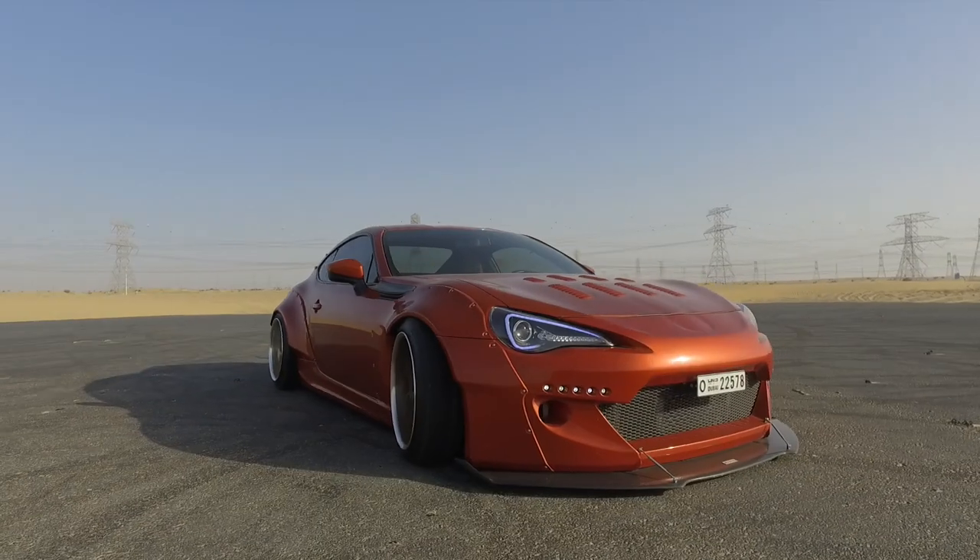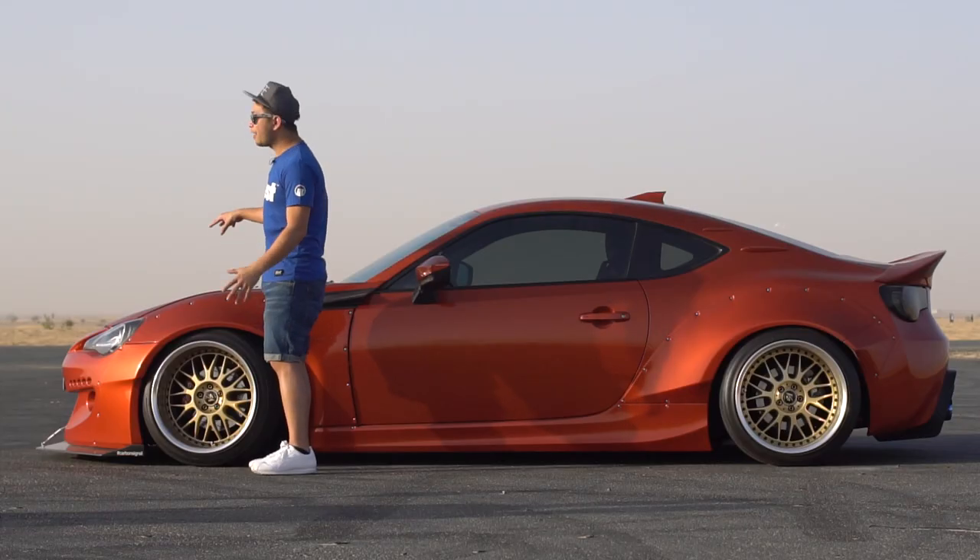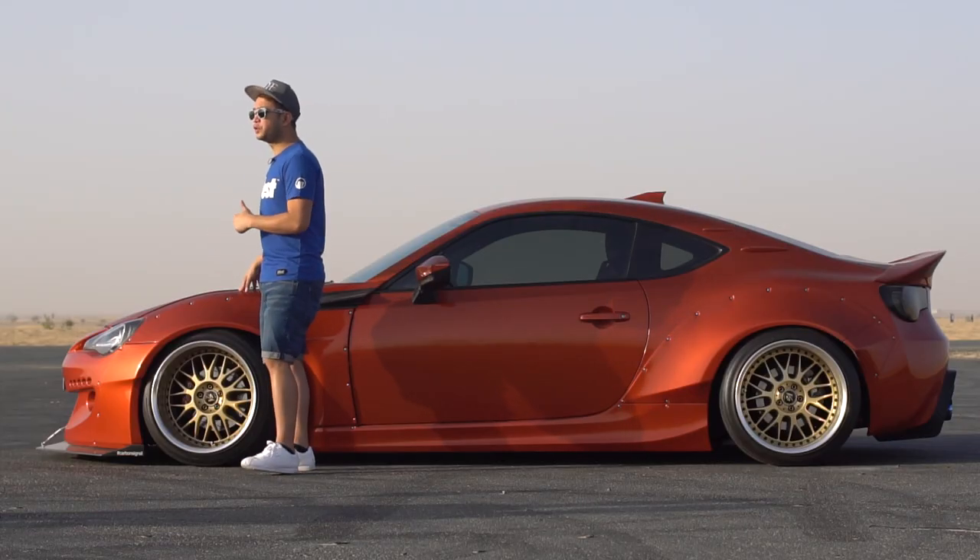This is the Toyota 86. It's a low mount boxer engine, rear wheel sports car. This is the FT86 when it was launched in 2013.